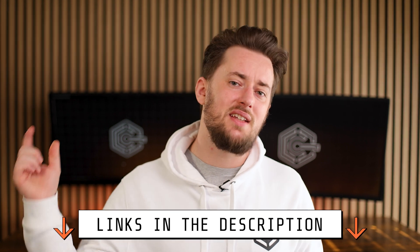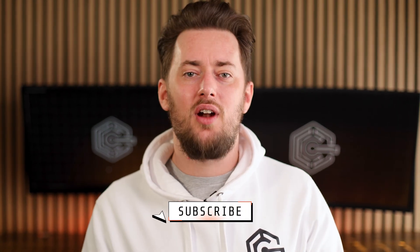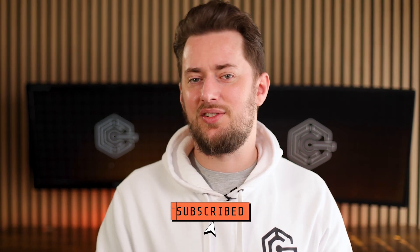And that's a wrap on my Hostinger versus Wix showdown. If you want the best deal possible, don't forget the discount codes in the description — it's going to save you some money. If you found this video helpful, smash that subscribe button — it's the best way to show some love and keep these comparisons coming. Drop a comment below, let me know what you want me to cover next, and I'll catch you in the next one. Peace out.